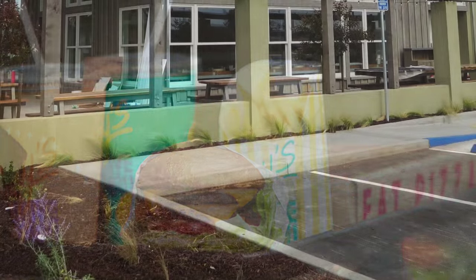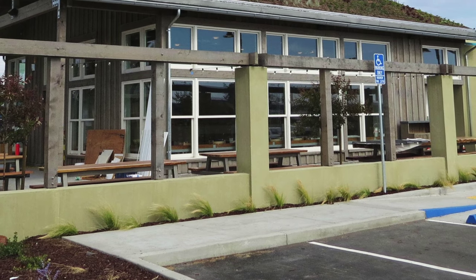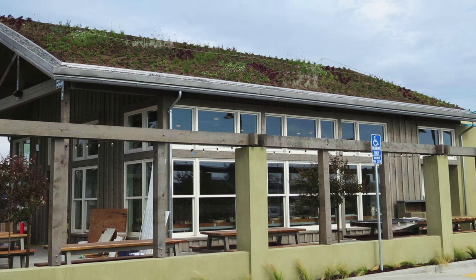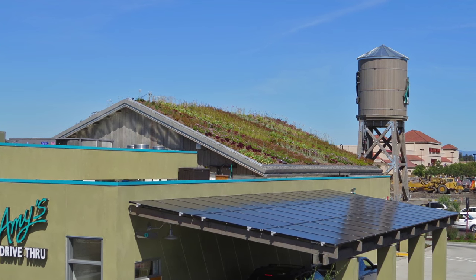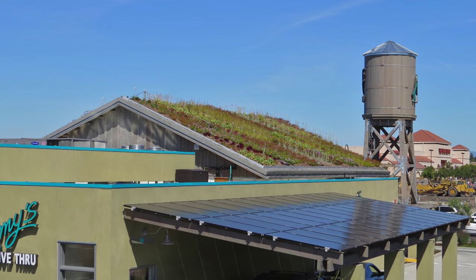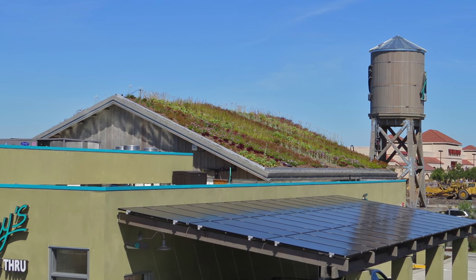The eco-friendly building, designed by Trachtenberg Architects, literally sprouts a vegetative living roof. A mosaic of 13 species of plants covers the roof, a water storage tower holds rainwater, and a solar array provides electrons for energy.